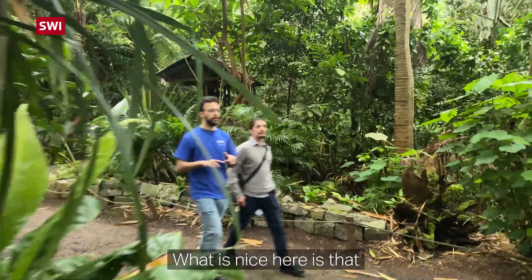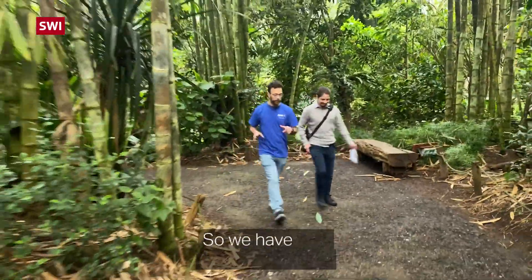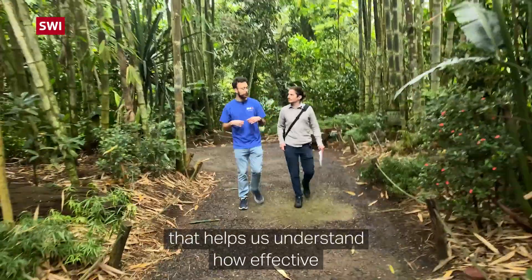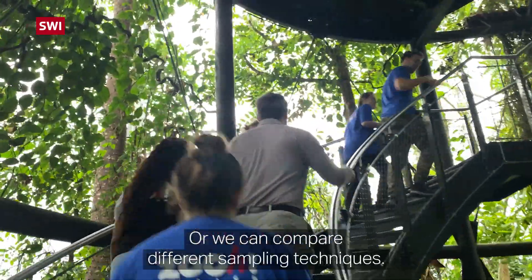What is nice here is that since they basically know everything that is inside the Masuala, we have a sort of ground truth, so we can understand how effective the sampling technique is that we've used, or we can compare different sampling techniques.